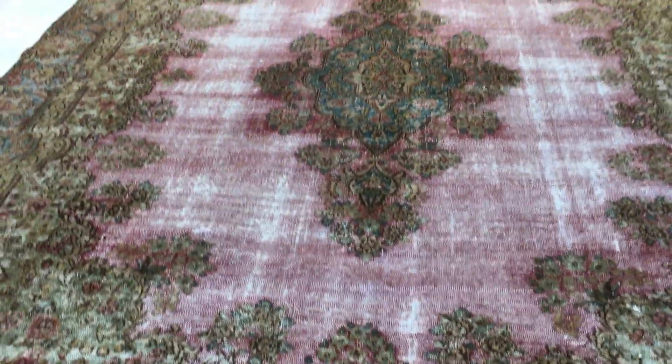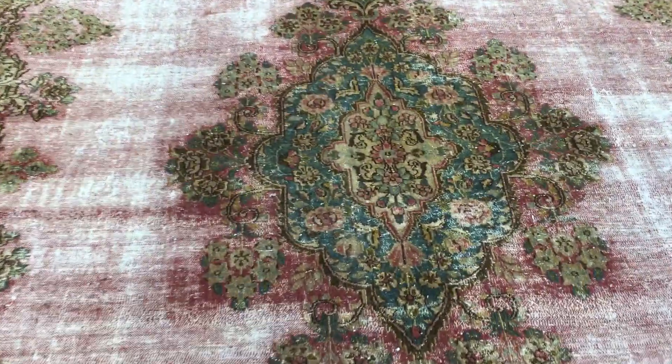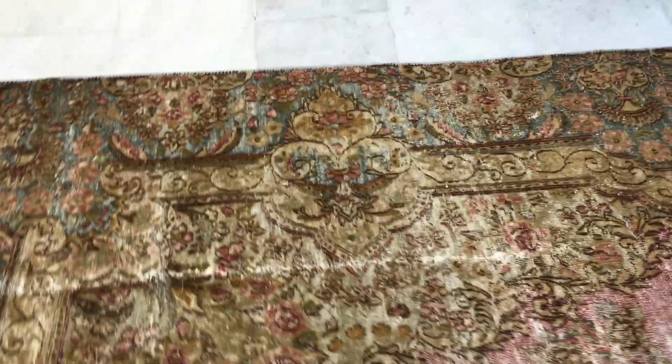These are very much sought-after carpets. The pink around the medallion is so beautiful — very elaborate, very typical design of medallion for Kerman carpets. Kerman is a region in Iran which is famous for creating this kind of carpet.